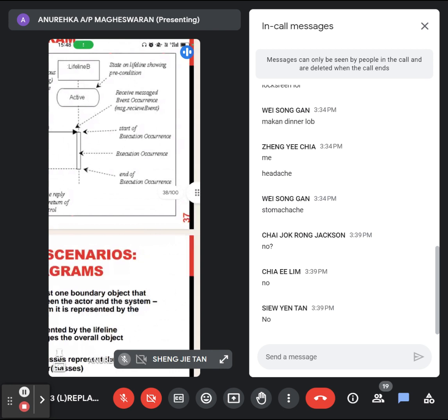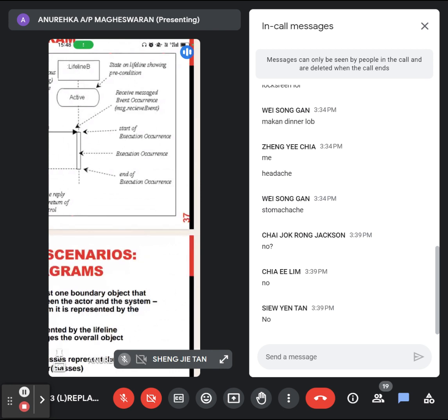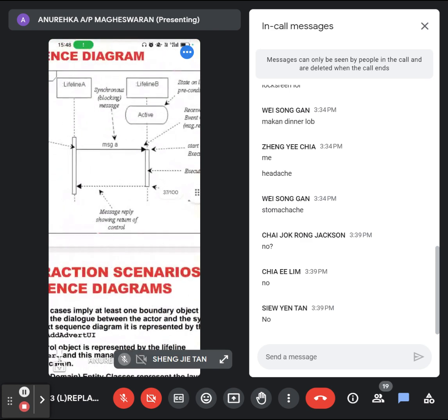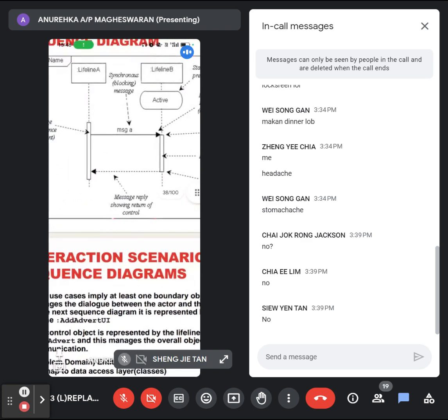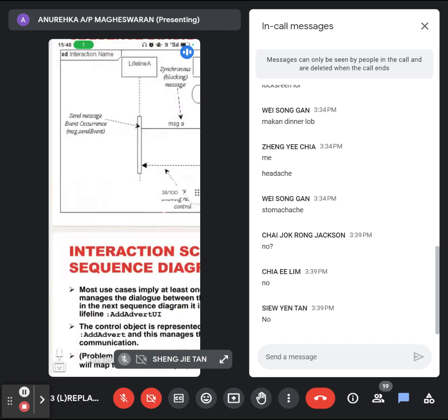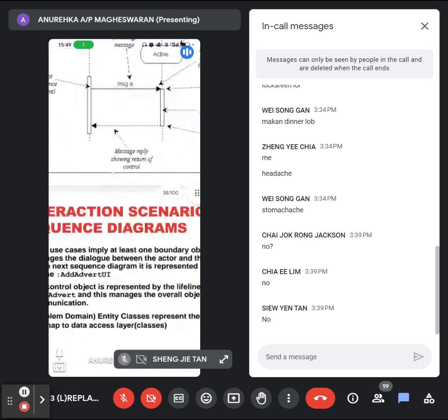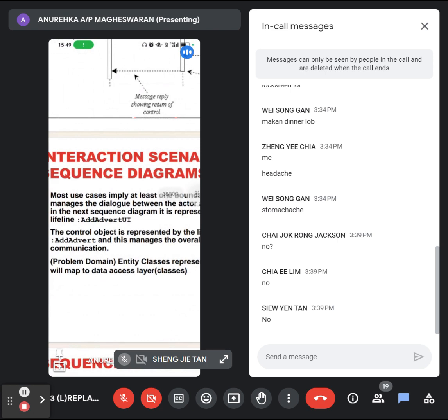That's why you can see the bar within the bar — within the bar you have a request and a response. The other object is activated in order to get the response, and it will only be active until you get the response. The moment you get the response, that's the end of the object. So: receive message, start of execution, end of execution — that is the execution occurrence. The bar is the execution occurrence, and that's the lifeline of each object.